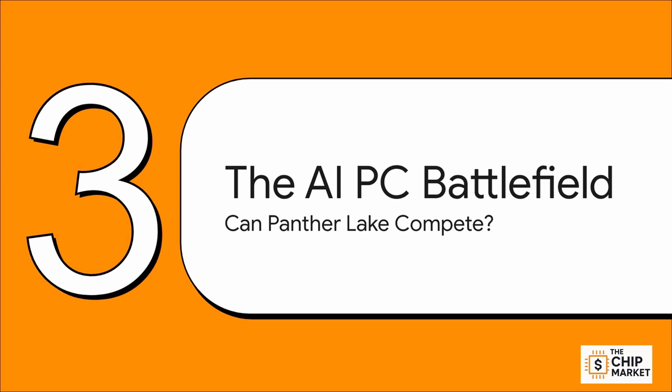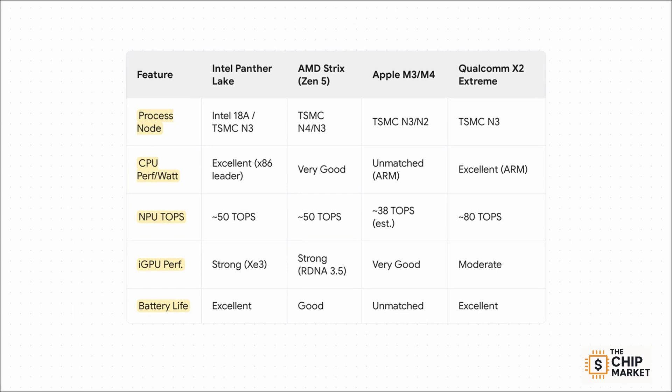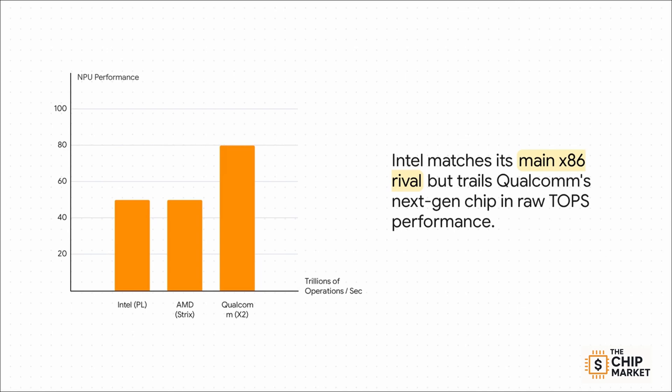Section 3: the AI PC Battlefield. Having a powerful chip on a PowerPoint slide means nothing to investors if it can't actually win in the market. This scorecard gives you a snapshot of the world Panther Lake is jumping into. Against its main rival AMD, Intel looks like it'll have an edge on tech and efficiency while going toe-to-toe on AI. Apple is still the undisputed king of battery life. And then there's the new kid on the block, Qualcomm, coming in hot with huge AI numbers, even if its graphics are a bit behind. Zooming in on AI performance specifically, Intel's projected 50 TOPS puts it right there with AMD and well ahead of Apple's current chips — crucial for meeting Microsoft's specs for a true AI PC. But it's still trailing Qualcomm's ambitious target. Intel is looking very competitive, but the AI race is going to be a photo finish.